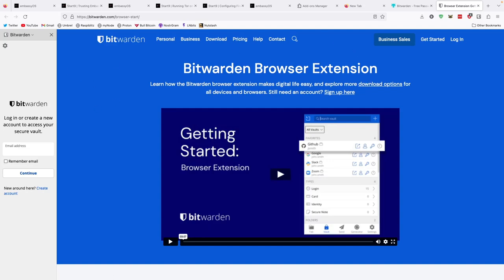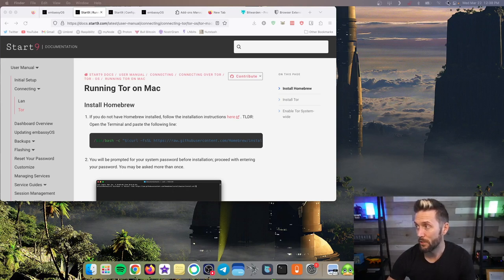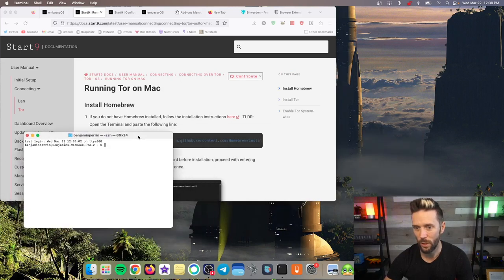Especially on a Mac, we need to make sure Tor is running in the background so we can access our Start9 from our Bitwarden plugin. This next section covers installing Tor on your Mac — if you're not on a Mac, it will vary a little, but Start9 has extensive documentation I'll link below. On your Mac, you'll pull up that page, then open Spotlight search in the top right and type in Terminal. This little window is where we'll be copying and pasting text.